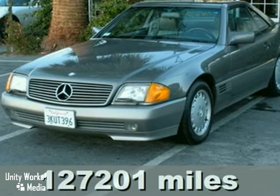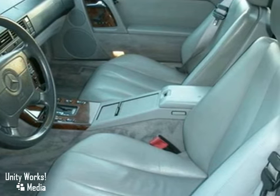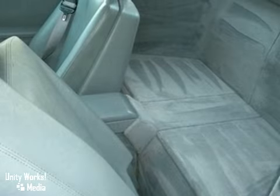We think you'll like this 1992 Mercedes-Benz 300SL. It features dual zone climate control, a wood grain interior trim, and heated seats with memory. This 300SL is extremely rare and in like-new condition, and it's a hardtop convertible.